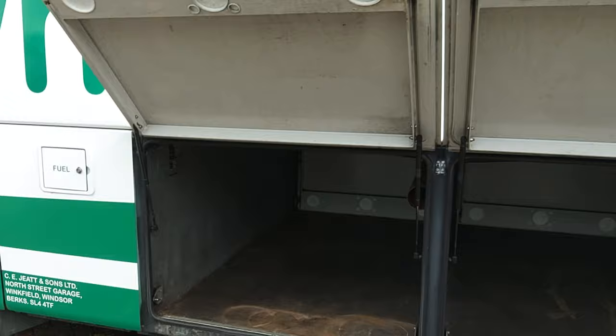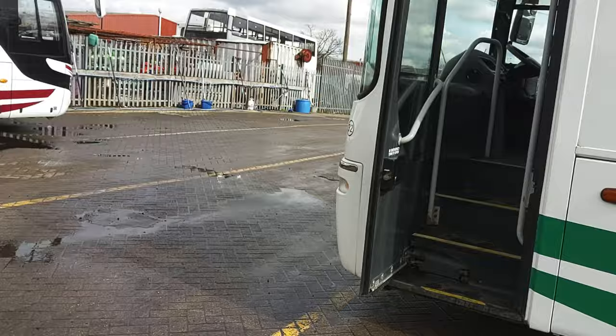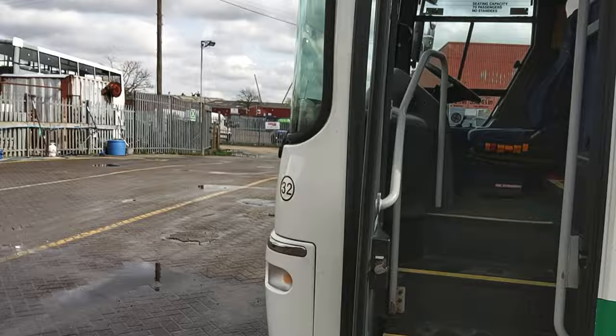My favourite feature is the in-swing door — great on stop-start school contracts where you can just whip the handbrake off and go. Tubular steel mirrors as well: easy to replace, easy to repair, and low cost.